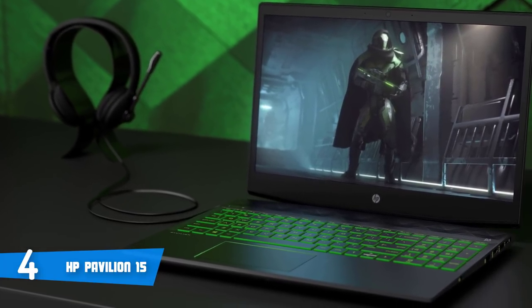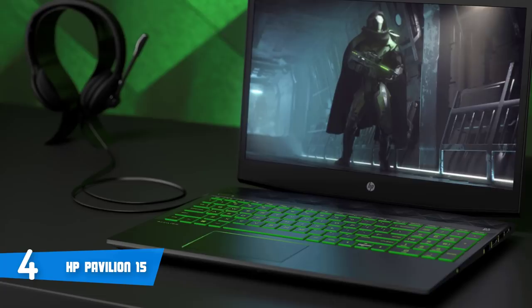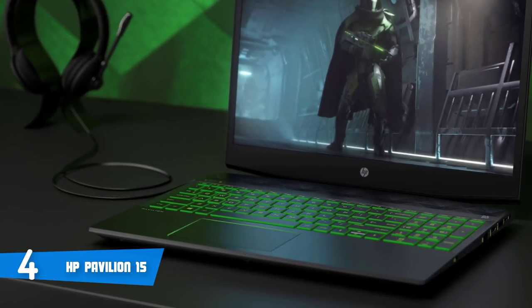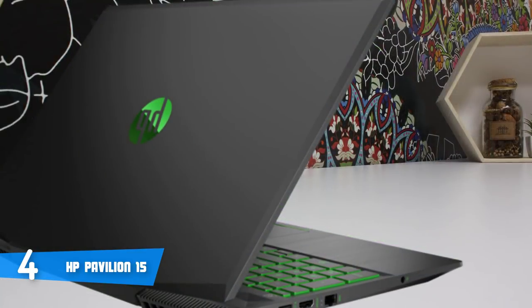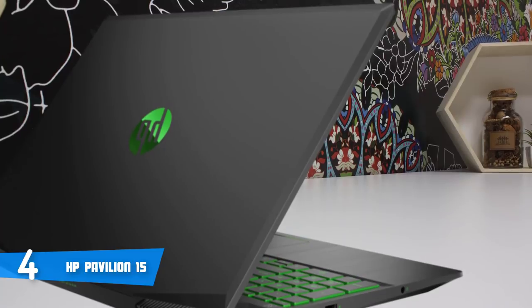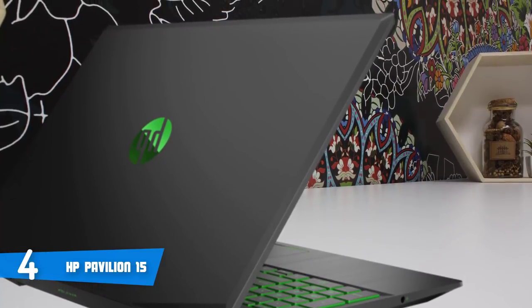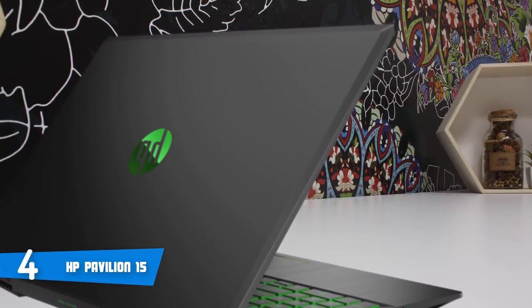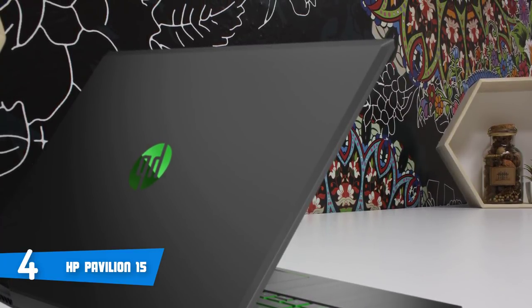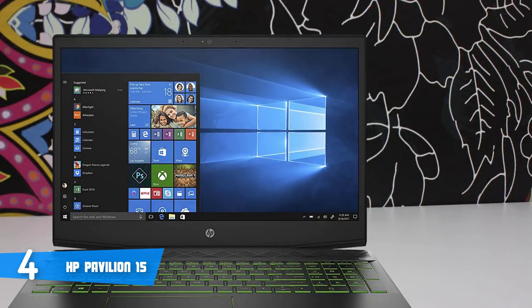Graphics on the 15.6-inch screen are powered by an Nvidia GeForce GTX 1050 Ti GPU. Considering the connectivity ports, they include three standard USB ports, one USB-C port, HDMI output, a full-size Ethernet socket, and an SD card reader — a very solid configuration that should allow any gamer to connect all needed peripherals without having to resort to an external USB hub.